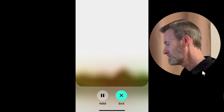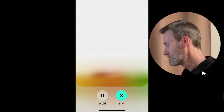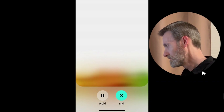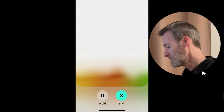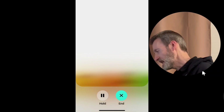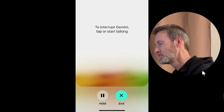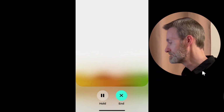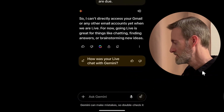In Gemini Live, I ask: 'Can you check what bills are due?' It says it can't directly access bills or bank accounts yet in live mode, and reminds me it's not a financial advisor. I try again: 'Check Gmail for bills that are due.' It still says it can't directly access Gmail or any other email accounts in live mode. So Gemini can't do it in live mode.